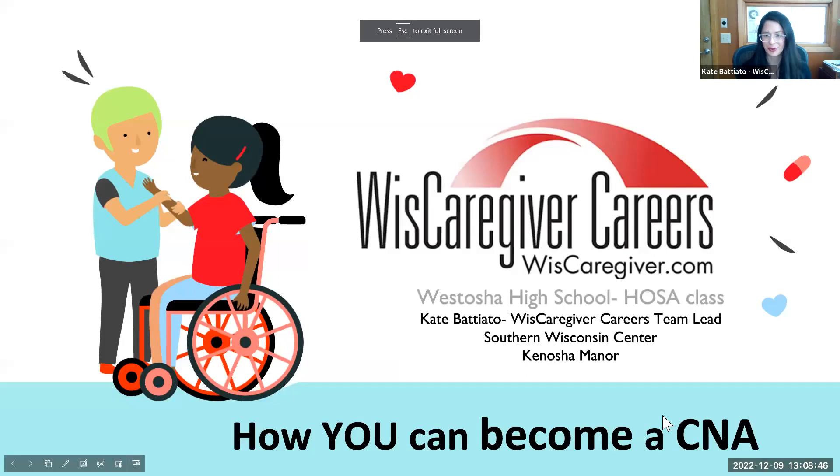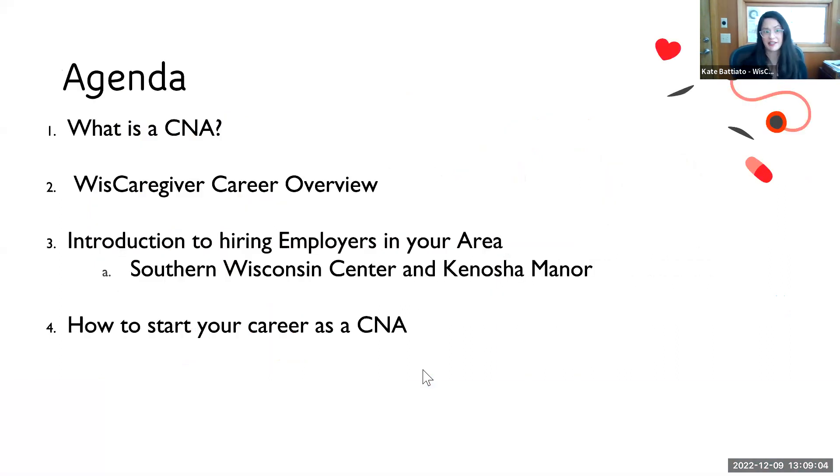This is a presentation about WISC Caregiver Careers for the Westosha High School HOSA class. We have Southern Wisconsin Center and Kenosha Manor, both representing employers participating in WISC Caregiver Careers. We'll be covering basic information about what a CNA's role is, answer questions, and help everybody understand what a rewarding and sometimes challenging career this can be, and all the great foundational healthcare experience it can provide. Then I'll talk about WISC Caregiver Careers and how we cooperate with this network of employers to provide free CNA training.